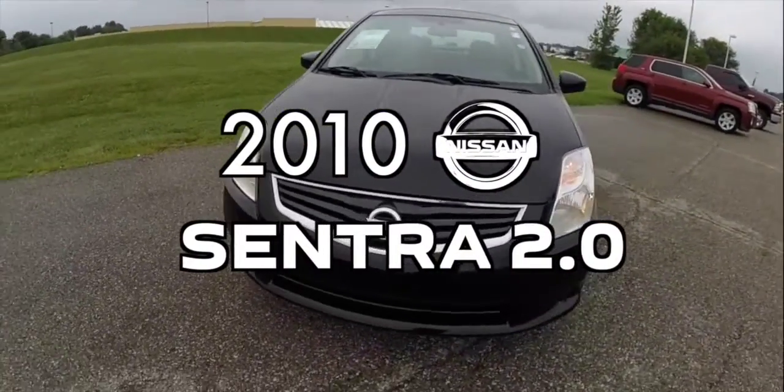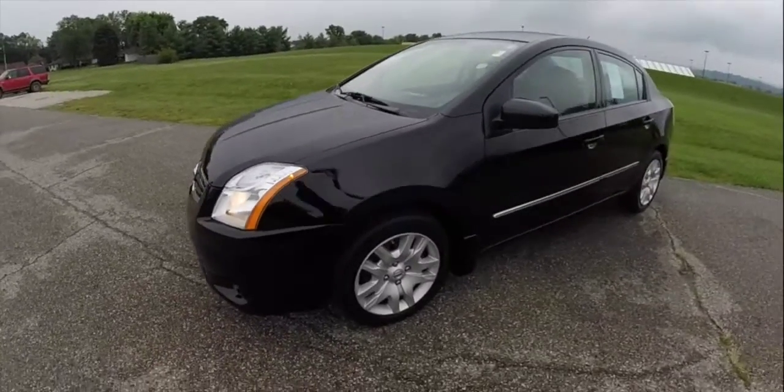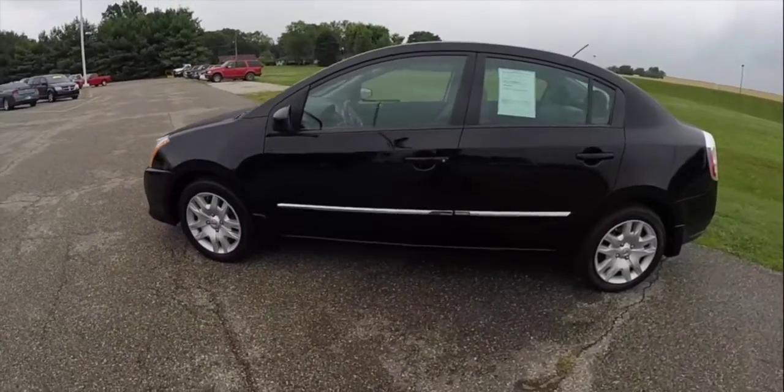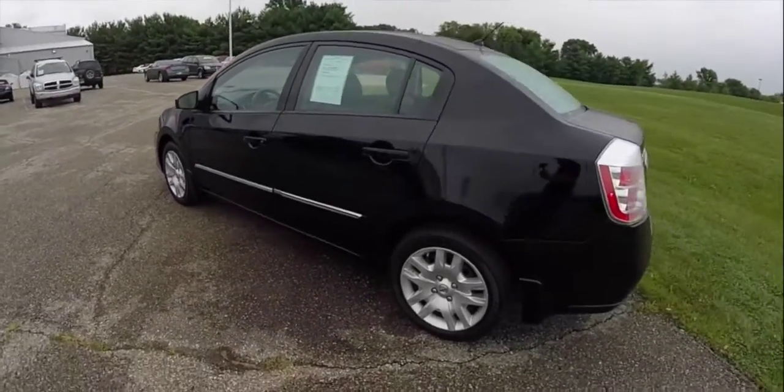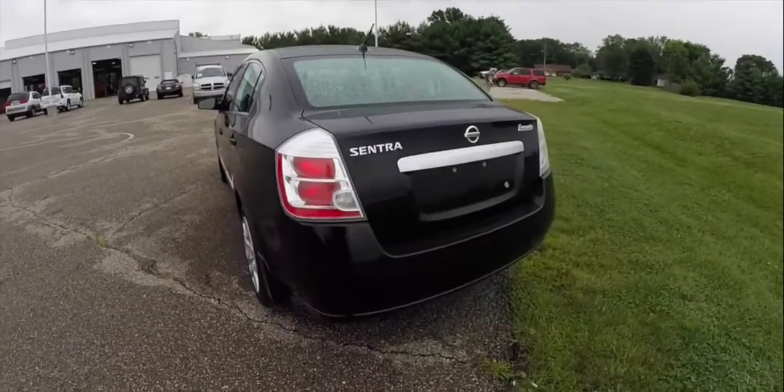Hello everyone. Today let's take a quick walk-around look at this 2010 Nissan Sentra. The Sentra is painted in super black, has the gray suede cloth seats. It's powered by a two-liter four-cylinder engine and has a CVT transmission.